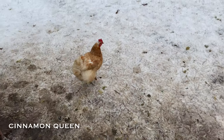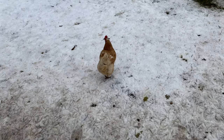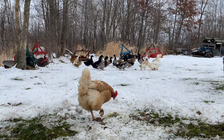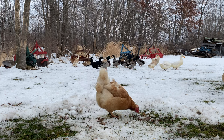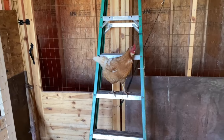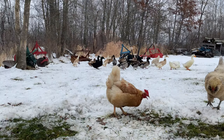Cinnamon Queen is another breed we have — that's the one we call Vivian. She tends to get into a lot of hijinks and gets herself into trouble. She sneaks into the barn and eats up the cat food. But it does fit for her breed because they are a very friendly, docile breed. They lay large brown eggs and they're a very sweet bird.